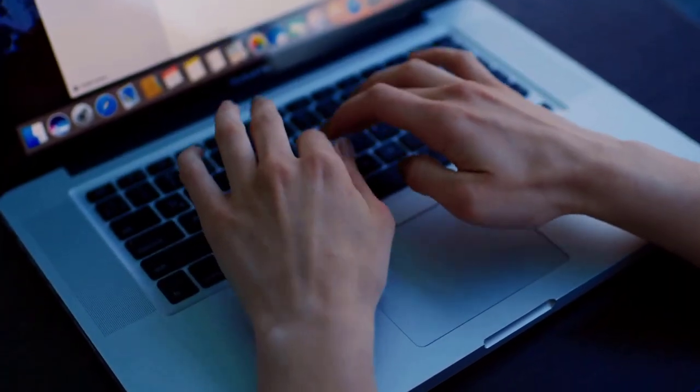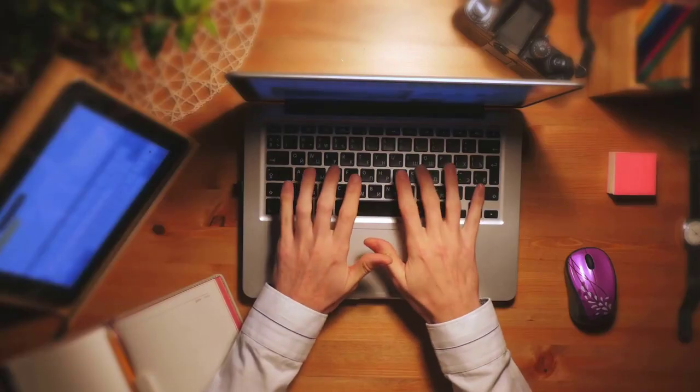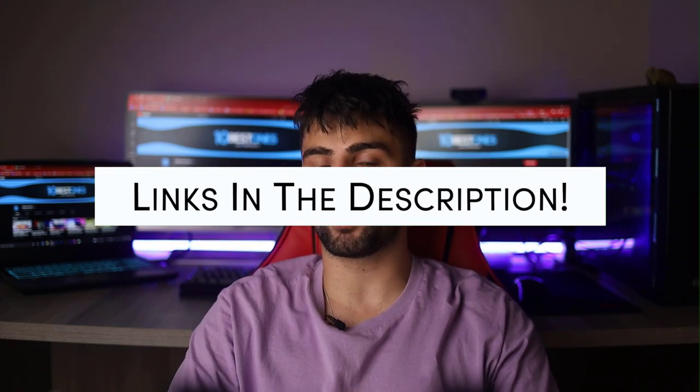Ultrabooks are ultra-portable, slim, Intel Core processor laptops with SSD storage. Today I have listed the best Ultrabooks in my opinion that will hopefully help. To see the most up-to-date prices and find out more information about these products, you can check out the links in the description below.